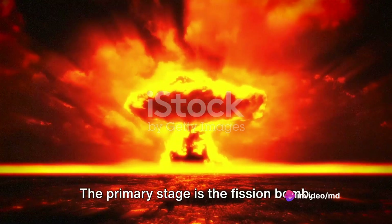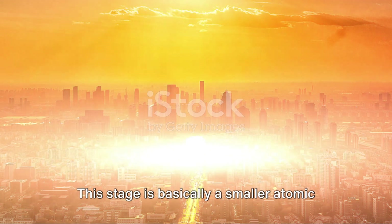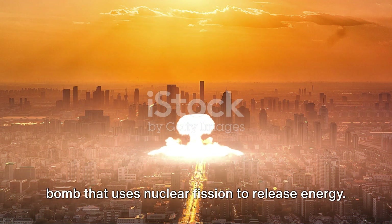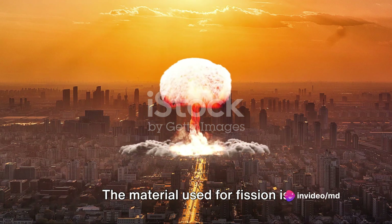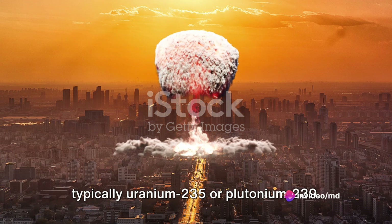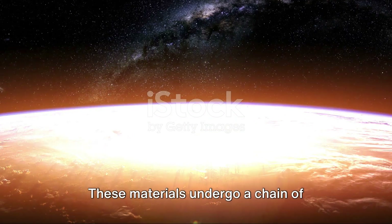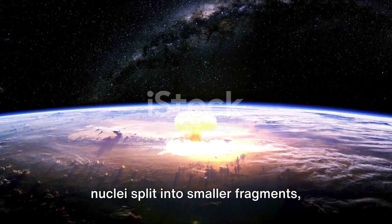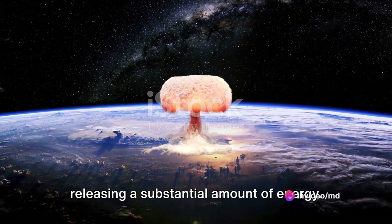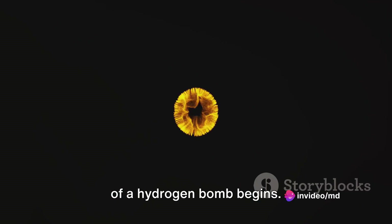The primary stage is the fission bomb, often referred to as the trigger, or primary. This stage is basically a smaller atomic bomb that uses nuclear fission to release energy. The material used for fission is typically uranium-235 or plutonium-239. These materials undergo a chain of nuclear fission reactions, where atomic nuclei split into smaller fragments, releasing a substantial amount of energy. This is where our journey into the heart of a hydrogen bomb begins.